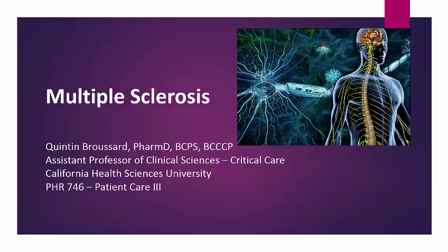Hello, my name is Quentin Broussard. I'm an assistant professor of clinical sciences at California Health Sciences University. Today we will be discussing multiple sclerosis. Multiple sclerosis affects about 2 million people worldwide and can lead to very debilitating neurological injury as well as potentially permanent disability. While there's no cure currently, we can use drug therapy to decrease the incidence of relapses, and those drugs will be the main highlight of today.